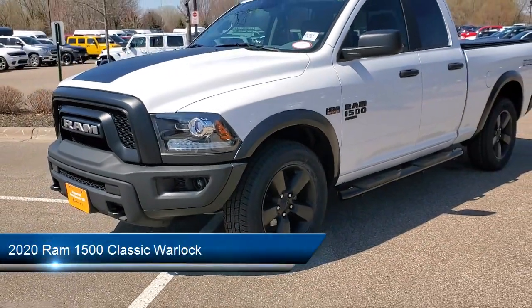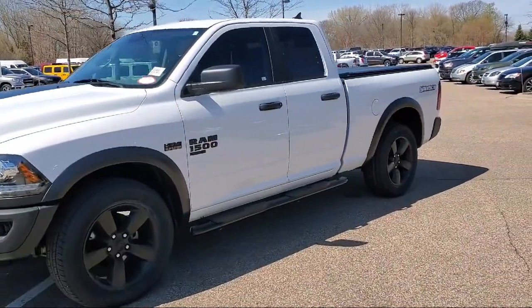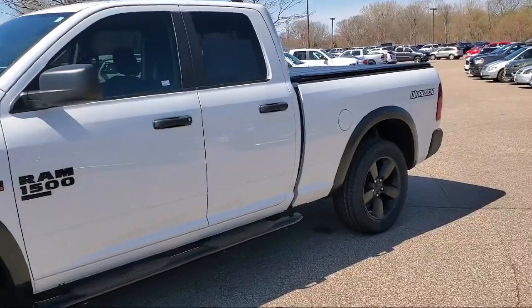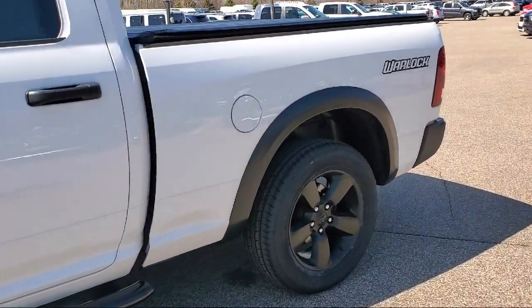It comes equipped with front LED fog lamps, Apple CarPlay, HD radio, Chrome bumpers, Android Auto, ParkSense rear park assist system, and Sirius XM satellite radio.